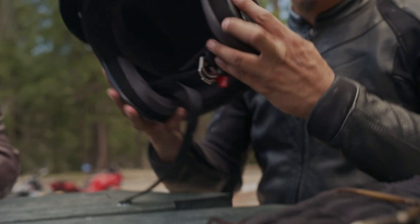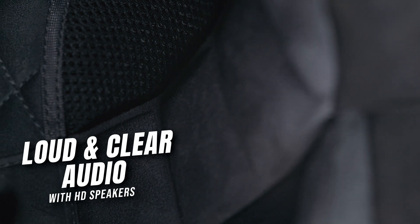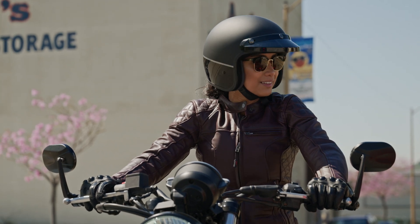The HD speakers, which offer excellent sound quality, and the mic are discreetly integrated into the helmet, and the control interface is streamlined on the side of the helmet. You can barely see it when you're riding by.